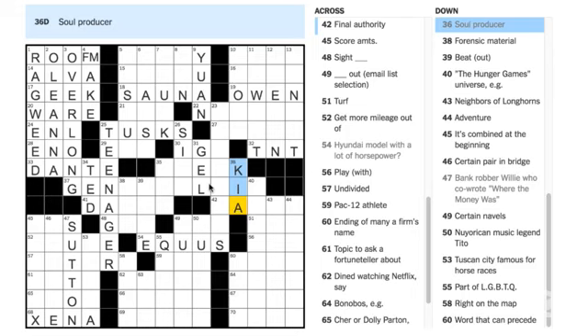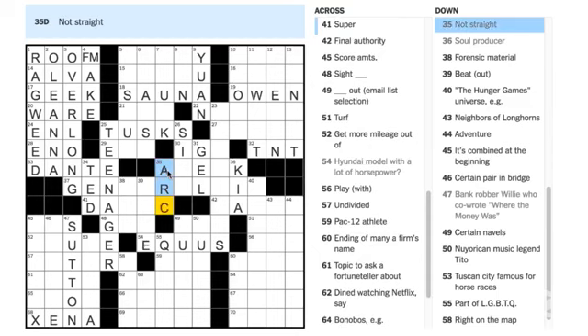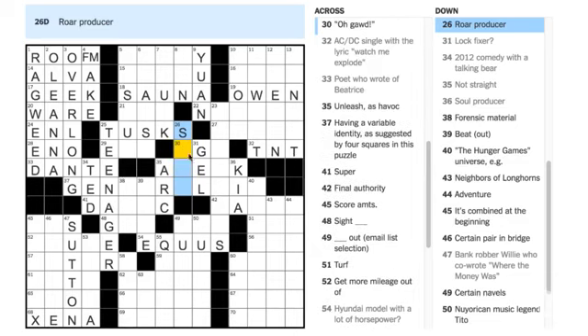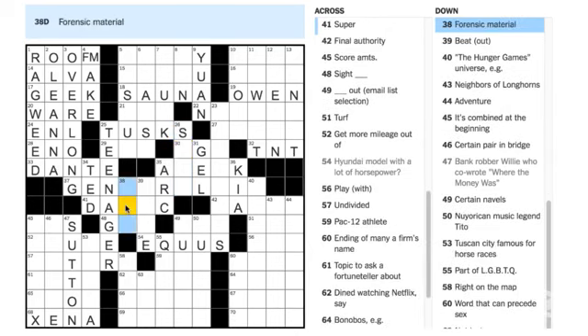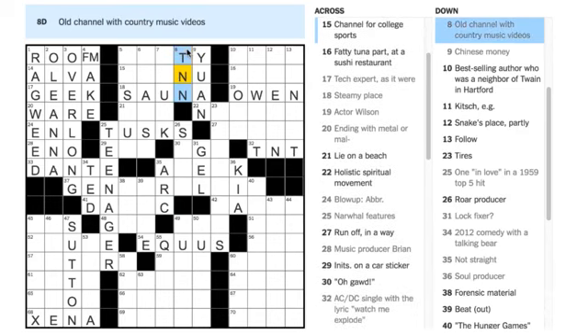Nidhi Gotam says 35 Down is ARC — let's take a look. 'Unleash as havoc' — I'm not really sure about that yet. We can skip around; that's what it is — it's your puzzle, you can solve it any way you want. Paula Nolan says the channel for country music videos is TNN — let's put that in. And 5 Across — 'old seeming' — what do you guys think?